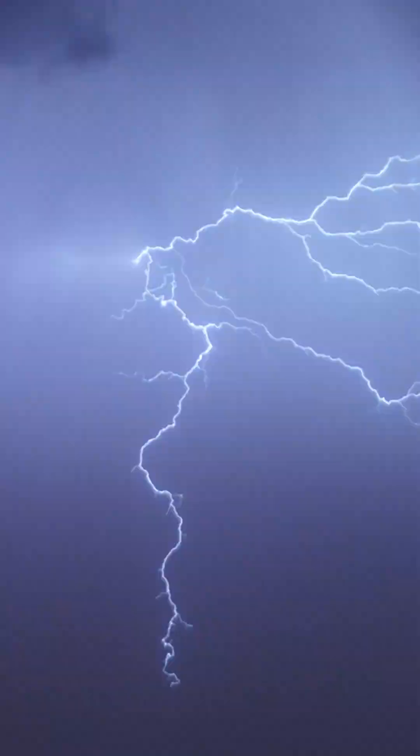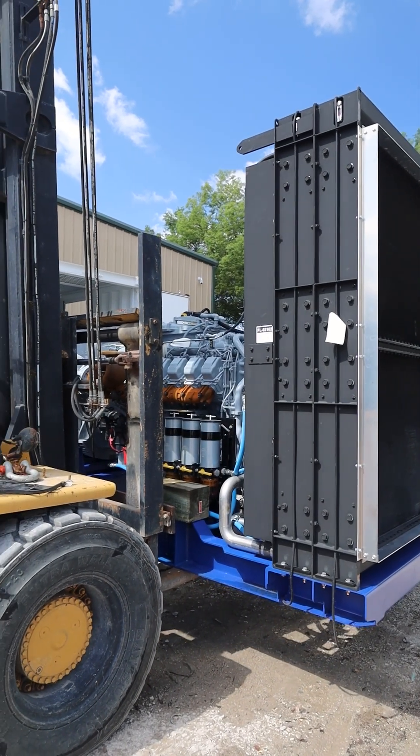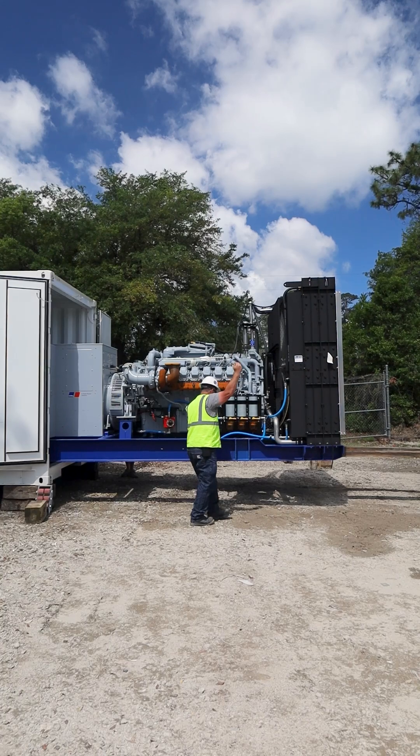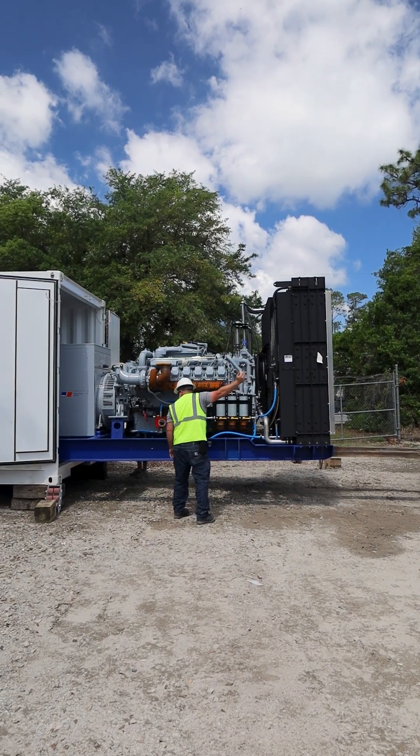Generators are often kept outside, so one of the main concerns for longevity is weather condition. That's why we specialize in building custom weatherproof solutions for used industrial generators — we modify them and build custom enclosures to protect them in the field.